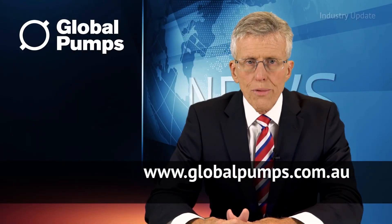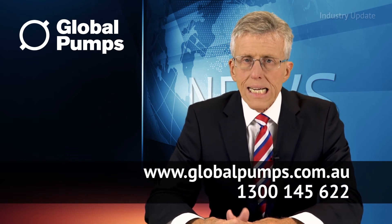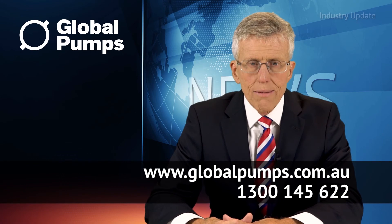You can find out more at globalpumps.com.au or give them a ring on 1300 145 622. I'm Tim Webster, thanks for watching.